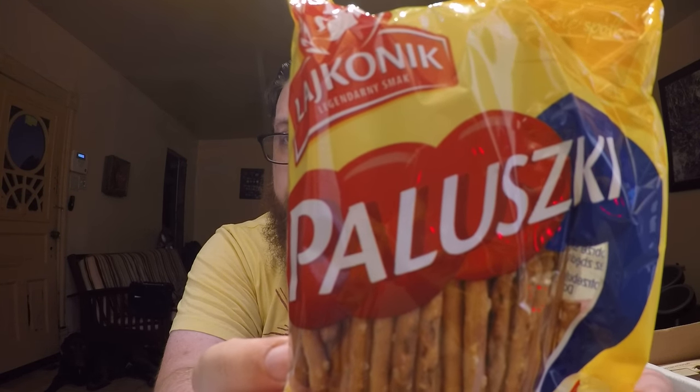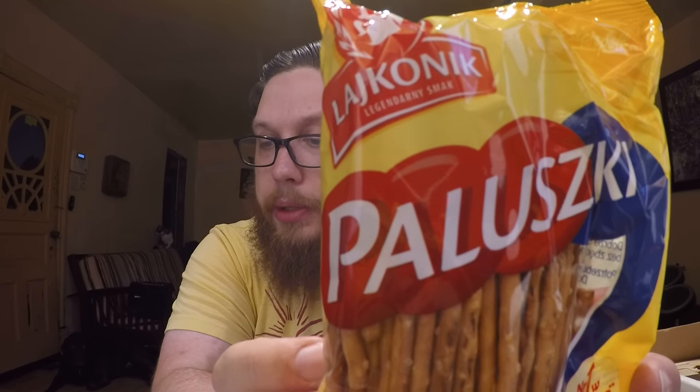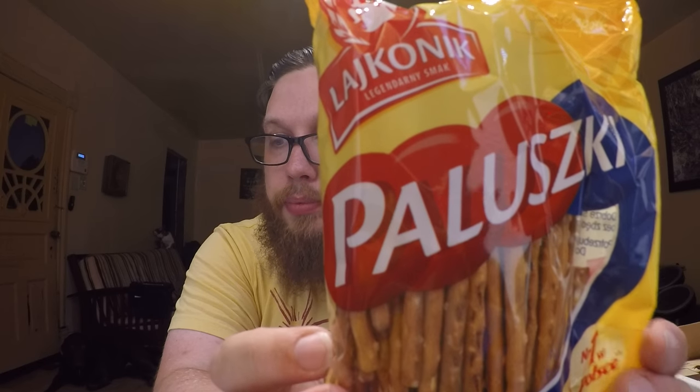Then we have Paluszki — this means Polish Little Fingers. It says similar to salted pretzels, and they look just like salted pretzels. Let's taste one. It just tastes like a pretzel. Nothing special.